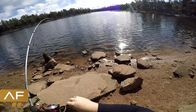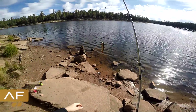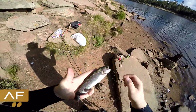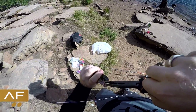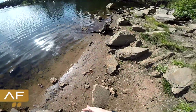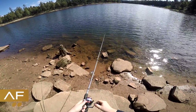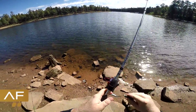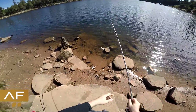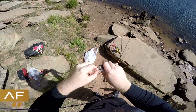Fish on! Man, does he feel small. Yep — tiny, tiny rainbow. It's like unfair how small they stock them here. Well, I wish he was bigger, but I'll go ahead and keep him. There's a trout — another minnow-sized trout. Not having too much luck today, so I guess I'll take what I can get.